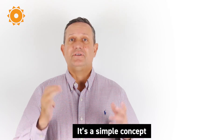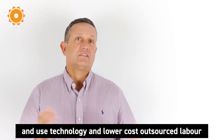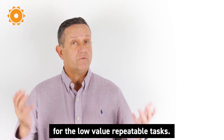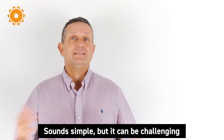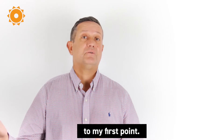This is a simple concept: use your high-value Australian staff for high-value work, and use technology and lower-cost outsourced labor for the low-value repeatable tasks. Sounds simple, but it can be challenging to really nail it without standard workflows — to my first point.